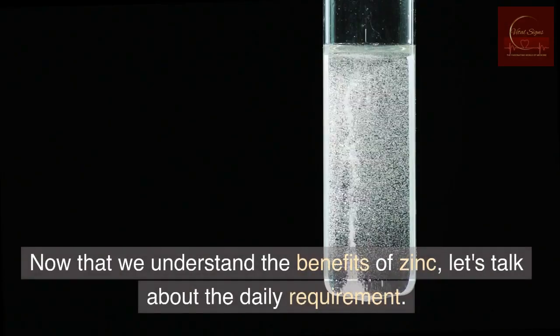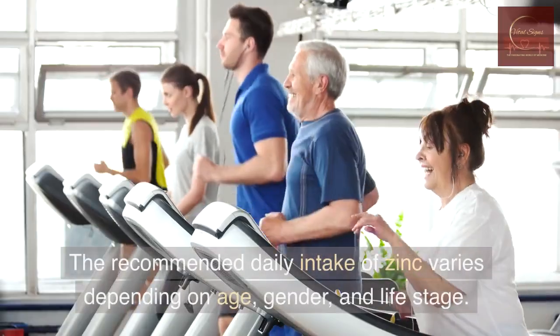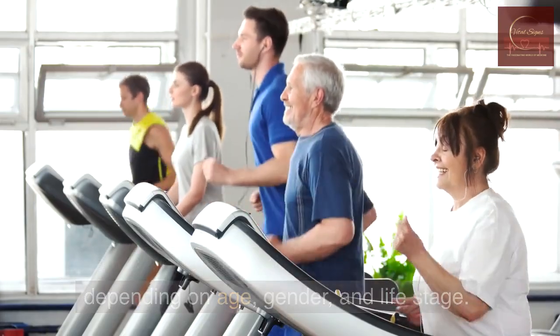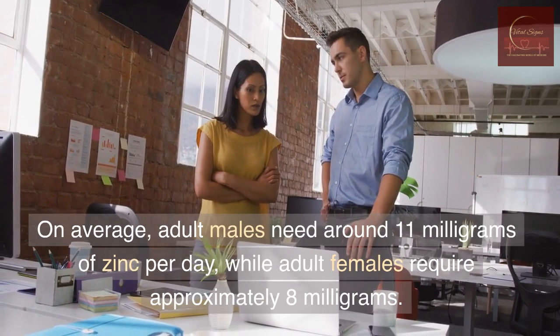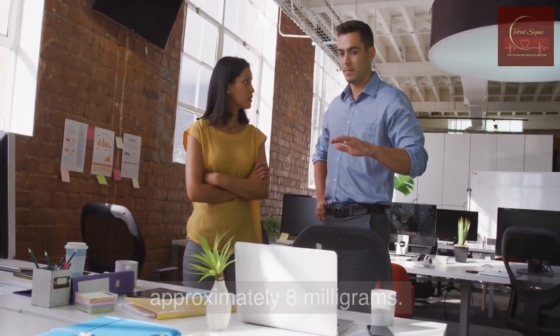Now that we understand the benefits of zinc, let's talk about the daily requirement. The recommended daily intake of zinc varies depending on age, gender, and life stage. On average, adult males need around 11 mg of zinc per day, while adult females require approximately 8 mg.